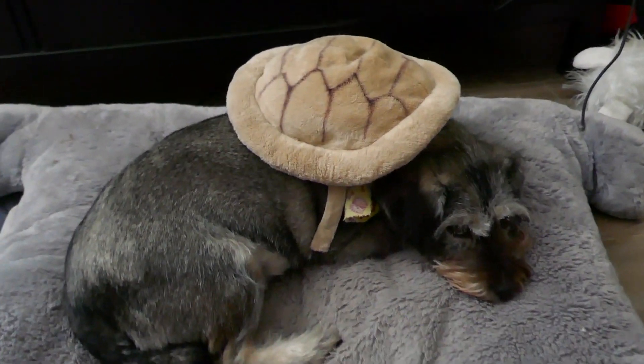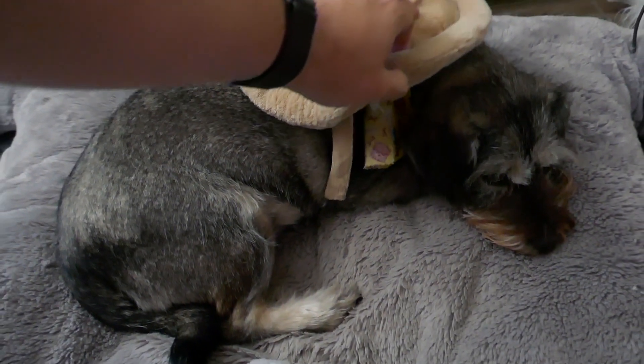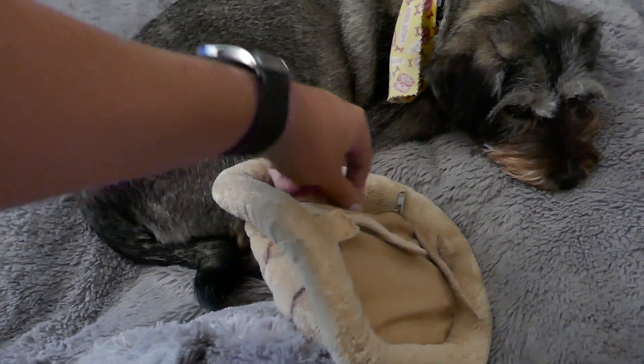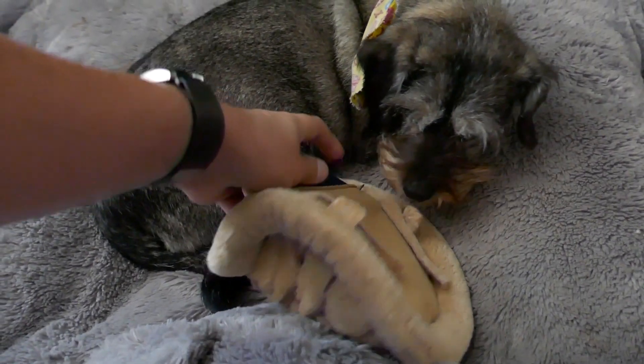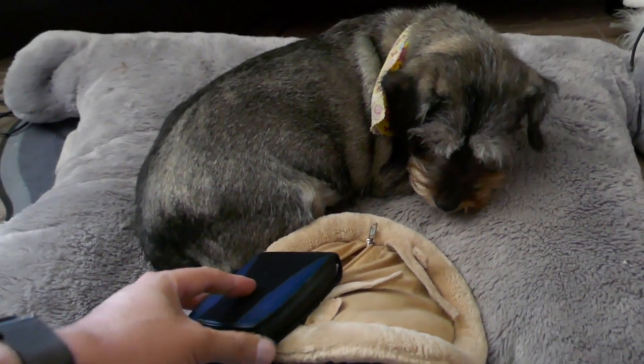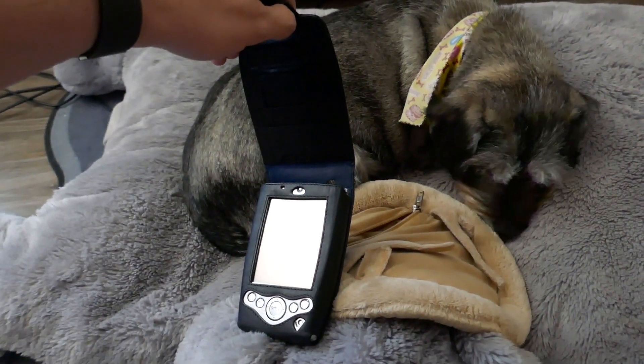Hey! Did you go out today? What are you carrying around in your backpack? Let's see what's in your pocket. That's not yours. That's my pocket PC.